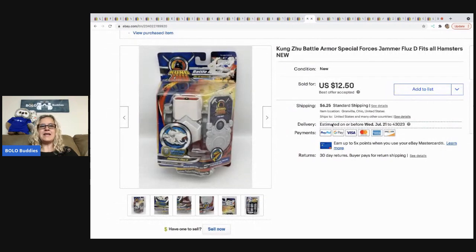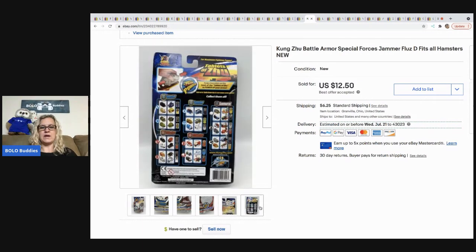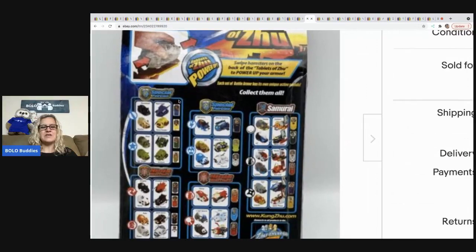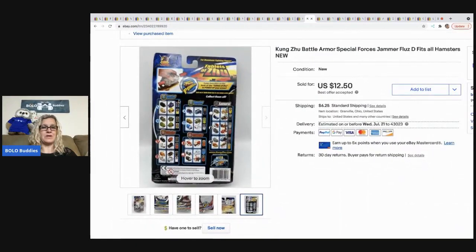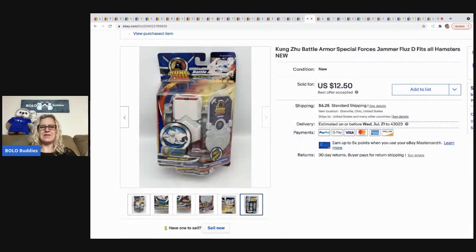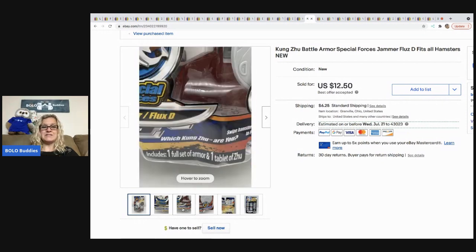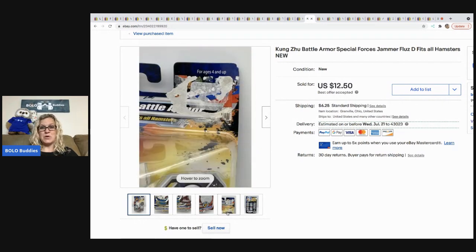The next item — I have no idea what this is — it's Kung Zhu battle armor. I think it fits those little hamster-style pet toys that run around. You just put this armor over them and they battle. I couldn't find many comps, so I priced it low and it sold super fast. Maybe I was too low, or maybe I just had the right buyer waiting, but it sold for $12.50 plus tax and shipping. It came out of a mystery box.